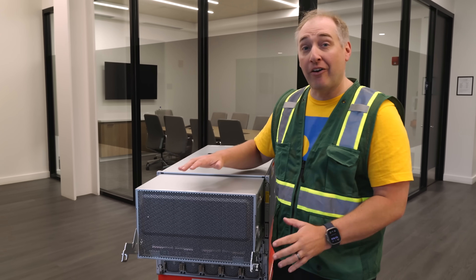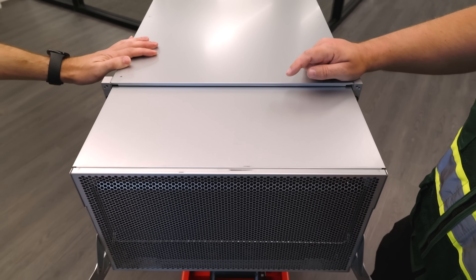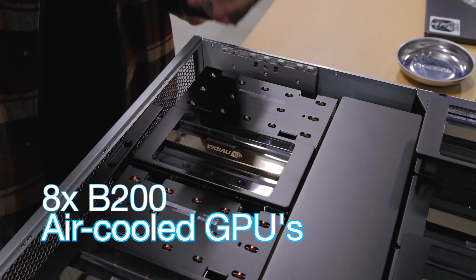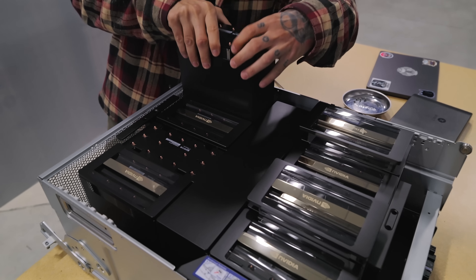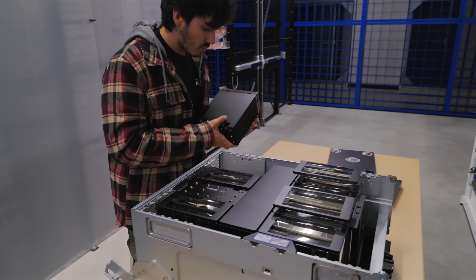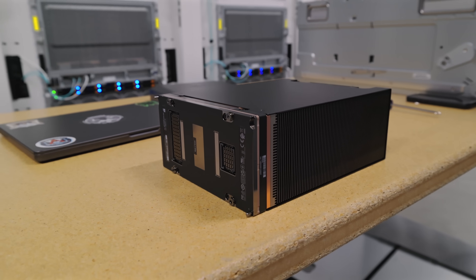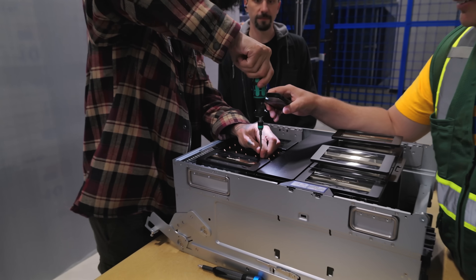The GPU tray pulls out of the system and contains the NVIDIA HGX platform with eight B200 GPUs and air cooling. You can see giant heat sinks designed to keep the massive B200 GPUs cool, along with other components like NVLink switches and PCIe retimers on the board. The GPUs need the context of a host system, and that's what the rest of this giant chassis is designed for.